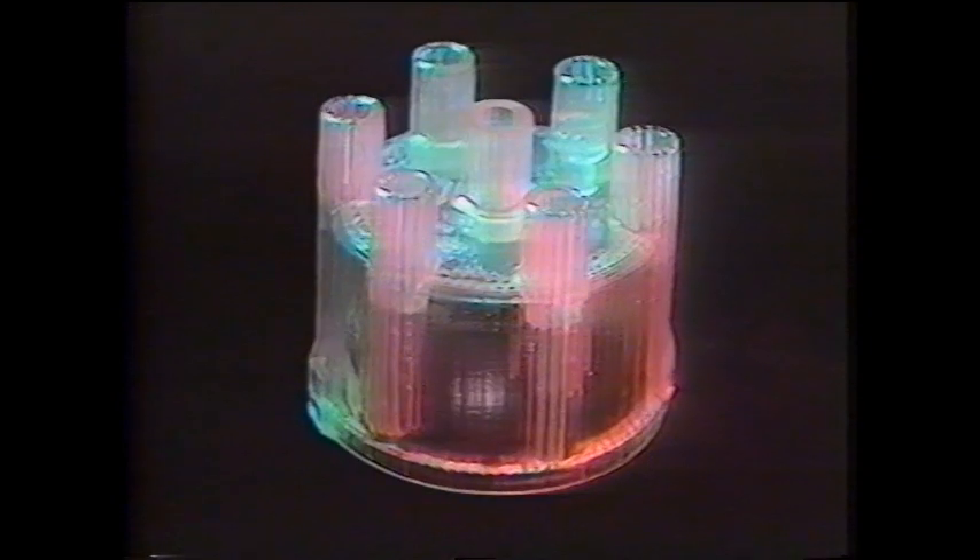After all the layers have been exposed, the completed part is removed from the vat and is ready to be examined and evaluated. In the next few minutes, you'll see how stereolithography is helping many companies bring higher quality products to market faster and at a lower cost.